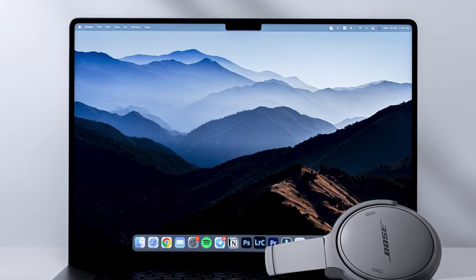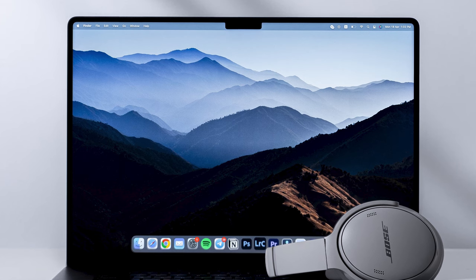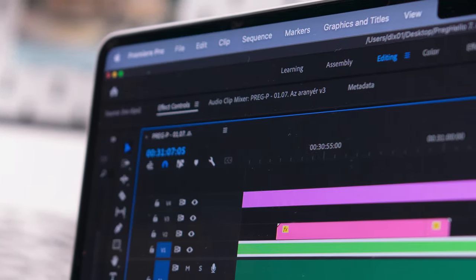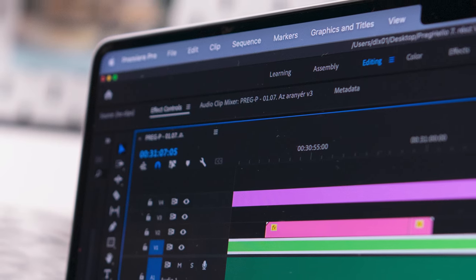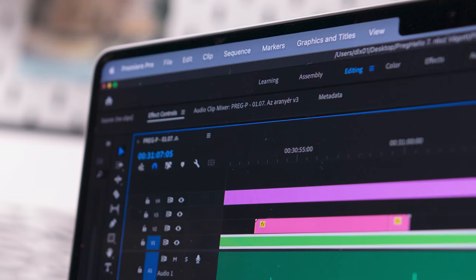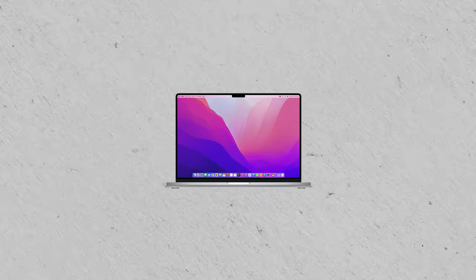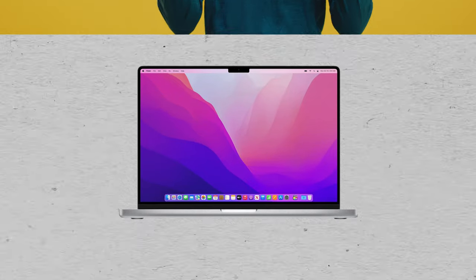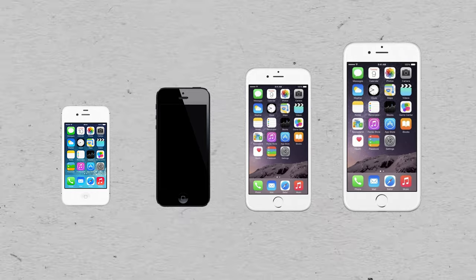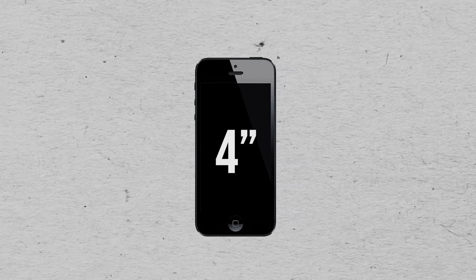In 2022, even MacBooks have a notch for some reason, and yes, it looks kind of odd on the product pictures and it seems kind of weird when you hear about it, but as far as the users are concerned, it doesn't look like people hate it or even love it. It's just there. But why? Why did the notch have to be there to begin with?